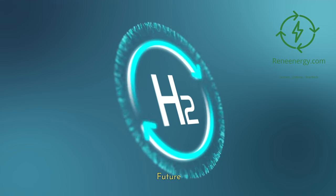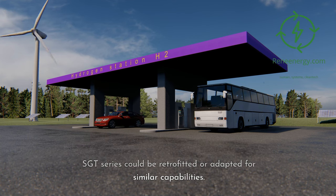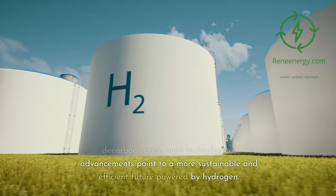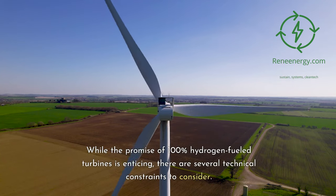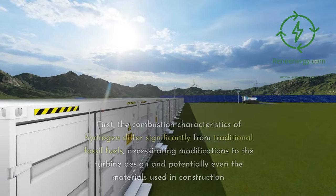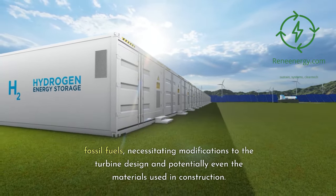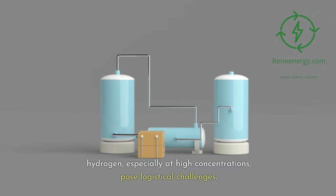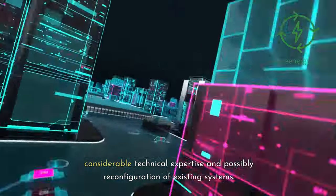Final Thoughts — A Step Closer to a Hydrogen Future. The HyFlex Power Consortium's landmark achievement not only underscores the feasibility of 100% hydrogen operation but also suggests that other turbines in the Siemens Sargent series could be retrofitted or adapted for similar capabilities. As the energy sector moves increasingly toward decarbonization, such technological advancements point to a more sustainable and efficient future powered by hydrogen. Challenges and Limitations — Technical Constraints. While the promise of 100% hydrogen-fueled turbines is enticing, there are several technical constraints to consider. The combustion characteristics of hydrogen differ significantly from traditional fossil fuels, necessitating modifications to turbine design and potentially the materials used in construction. Safe storage and transportation of hydrogen, especially at high concentrations, pose logistical challenges. Additionally, integration of hydrogen into existing infrastructure will likely require considerable technical expertise and possible reconfiguration of existing systems.